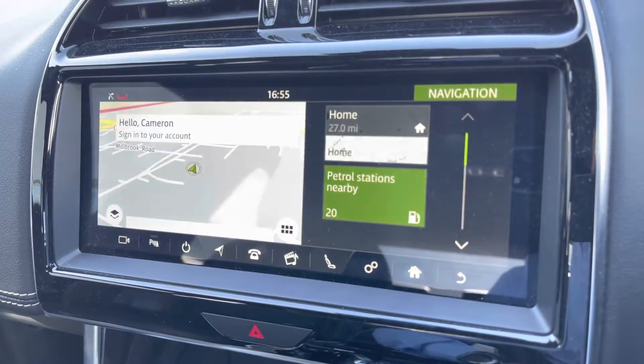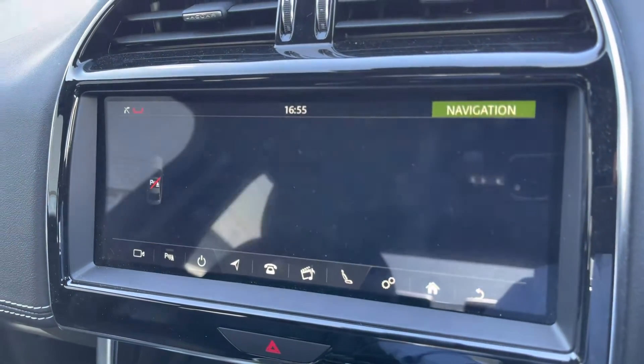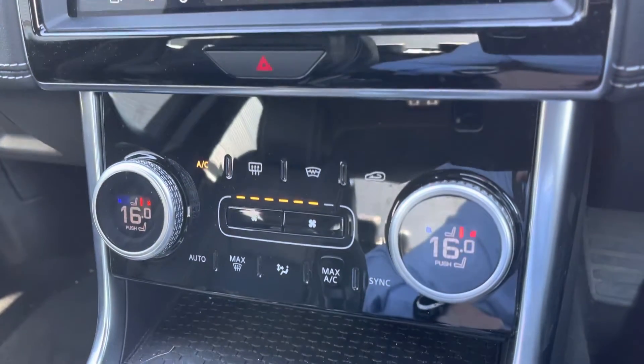It's very easy to connect to your phone and use satellite navigation, as this car does support Apple CarPlay and Android Auto. And as mentioned earlier, it does come fitted with a rear-view camera, making it very easy to get in and out of those tighter spaces.